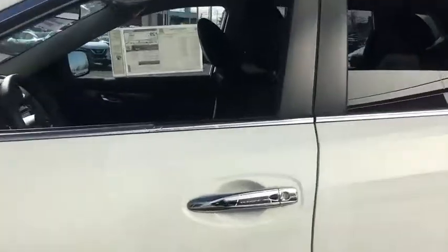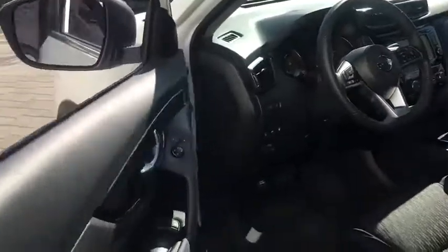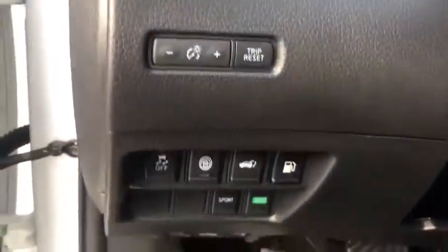Here are some of this vehicle's great options: backup camera, power liftgate, steering wheel audio controls, remote engine start, keyless entry, traction control, stability control, lane departure warning, anti-lock braking system, leather-wrapped steering wheel.